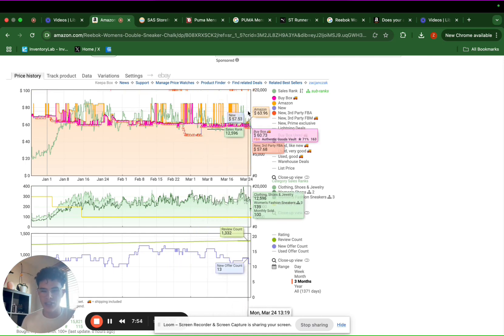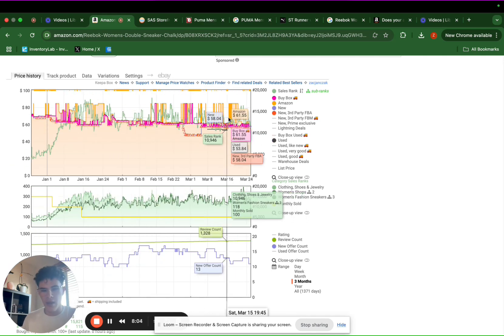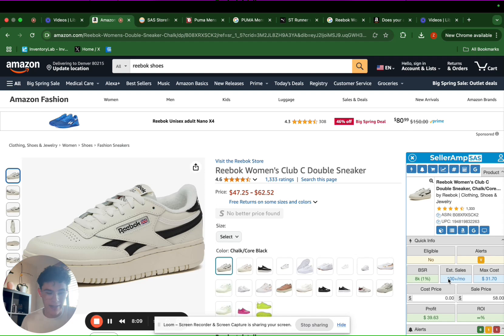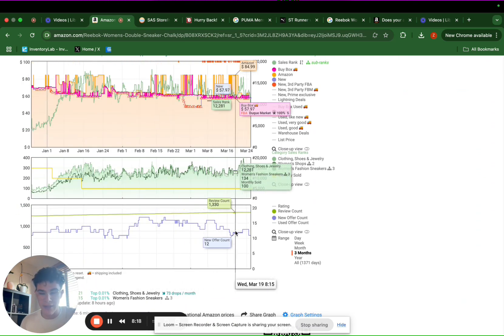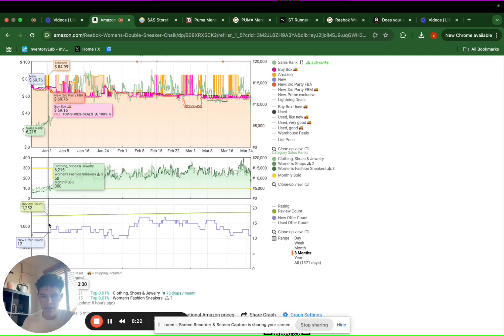We can see this green chart here is the sales rank. The sales rank basically tells you how fast an item is selling — the lower the sales rank, the quicker the item is selling. Anything under a 100,000 sales rank means it is selling pretty quickly. In this case it looks like it's a really fast seller — about 10,000 sales rank — which is why we can see it's selling 100 times per month just in size 7, meaning some other sizes might be selling even better. We can also see how many sellers are on the listing — in this case it's only about 13 sellers, which is not too bad.